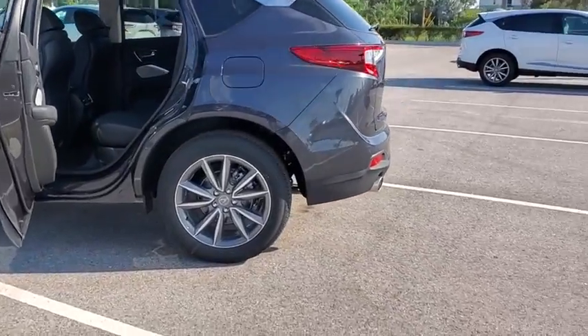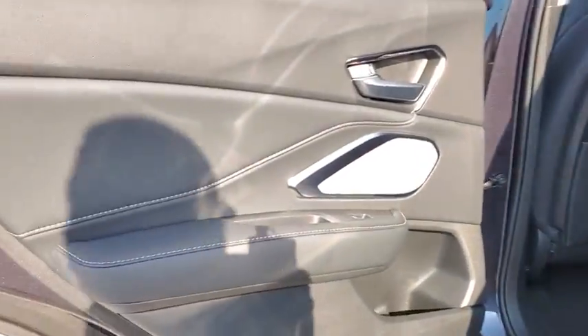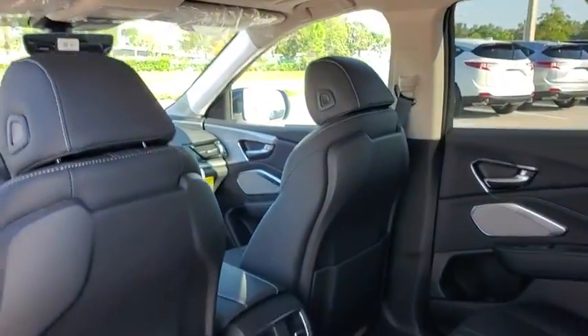Traction control, power liftgate, power passenger seat, dual airbags, power steering, four-wheel disc brakes, compass, electronic stability control, heated front seats, and security system.